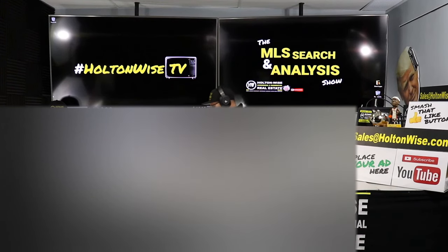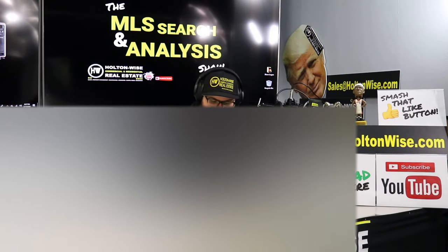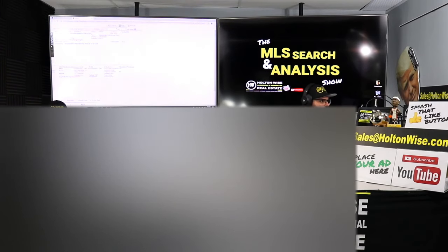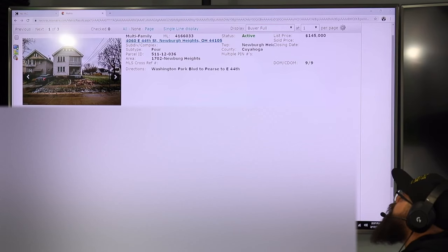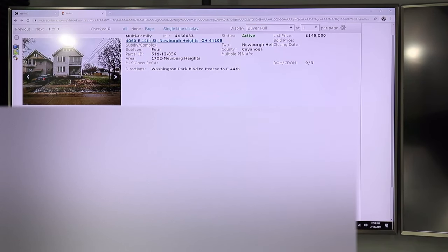We've done a lot of deals together and you guys have probably seen several of my analysis videos with Chris. What we're doing here is Chris found his own property, sent it to me, and wants me to help him do his due diligence on it. Another service you can get is sending me your criteria and I'll find you the best deal. But Chris found this deal himself and sent it to me, and I have to say I like it quite a bit. It is a quad — 4060 East 44th Street, Newburgh Heights, Ohio 44105 — listed nine days ago for $145,000.